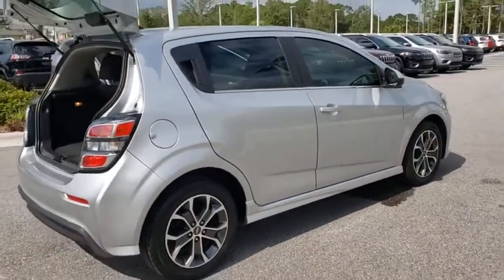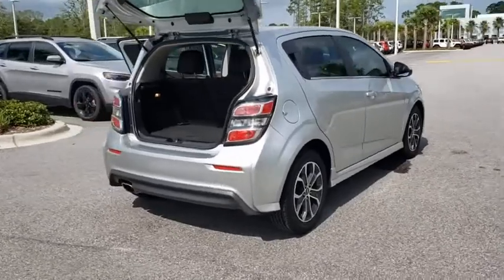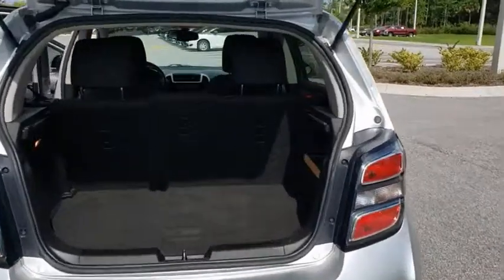Here are some of this vehicle's great options: traction control, anti-lock braking system, remote engine start, backup camera, keyless entry, steering wheel audio controls, stability control, Bluetooth.